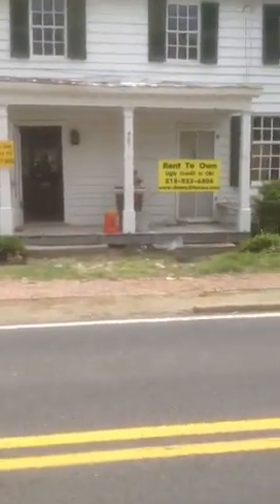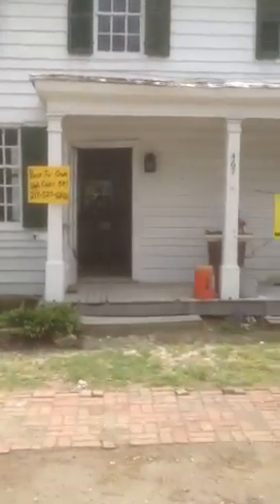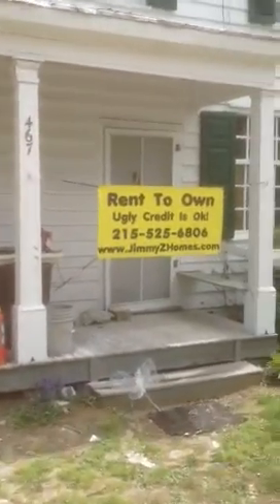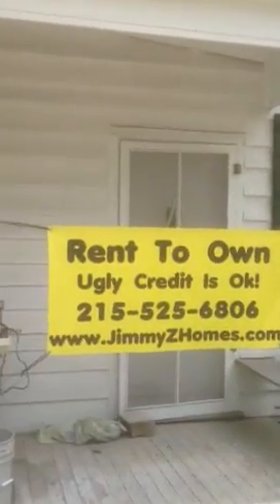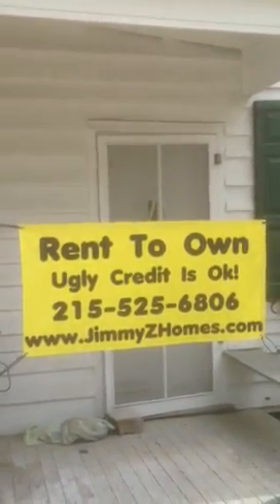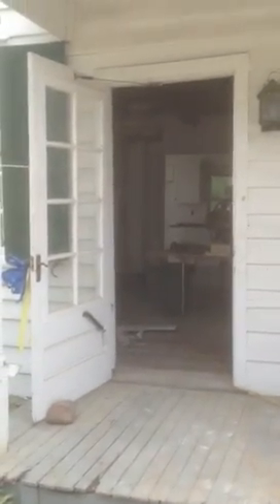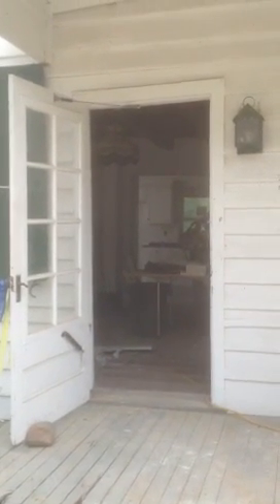So I'm just going to do a video walkthrough here for you. They're in the process of renovating it but it will be turnkey in about two weeks. The address is 467B, as in Boy, Main Street in Chesterfield, New Jersey. 08515.